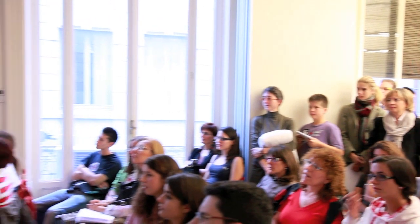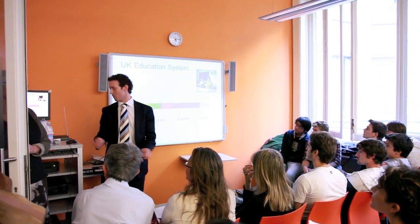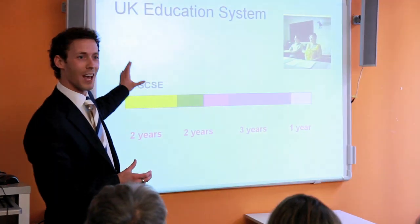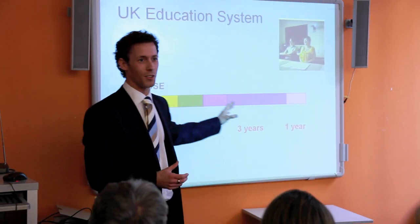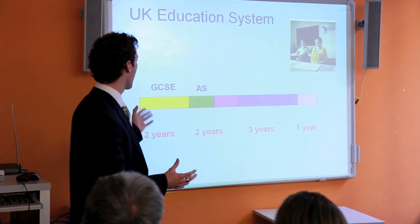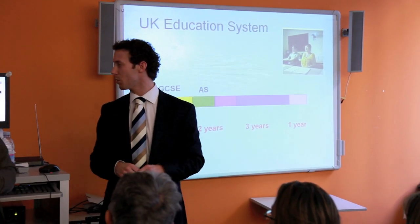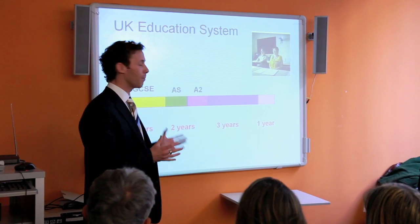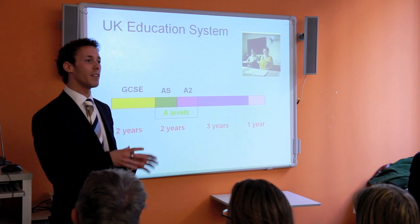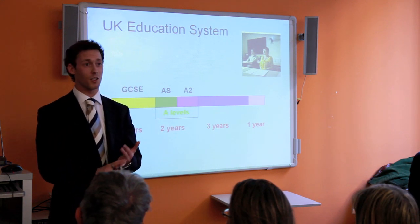The best place to start is to tell you how education in England works, from school all the way through to master's programmes at university. At age 14 to 16, your first external assessed examinations are the GCSEs. Once you've passed your GCSEs at 16, you take the AS level, then the A2 level — these two combined make up your A levels. A levels are still the best way of getting into a UK university, though we do also run the IB programme.